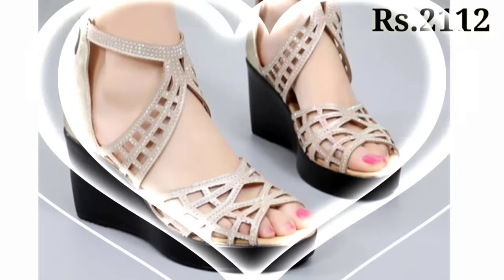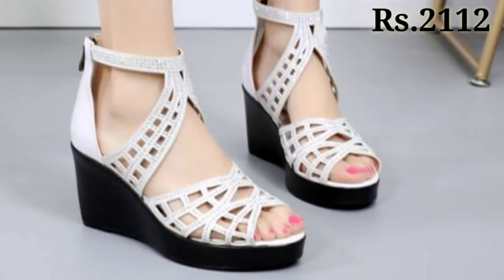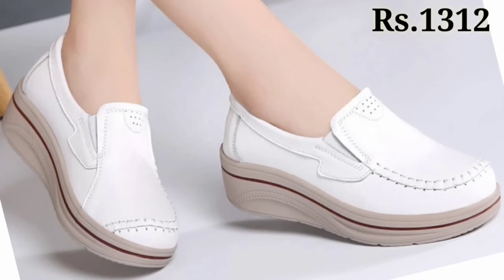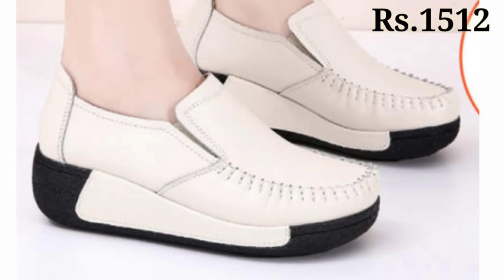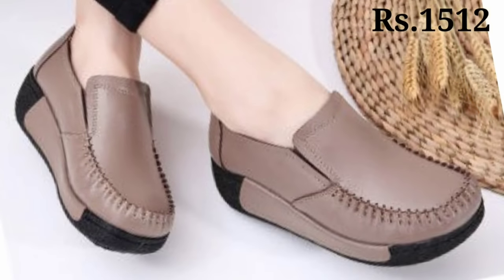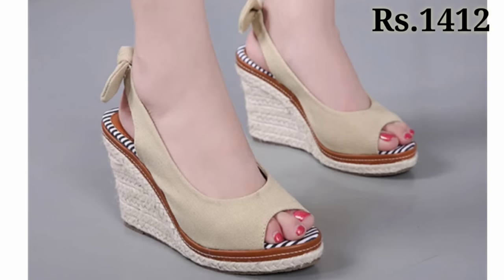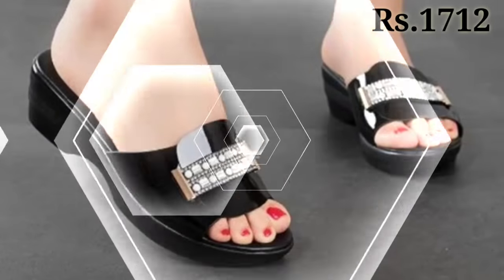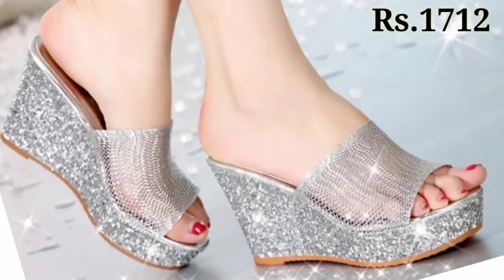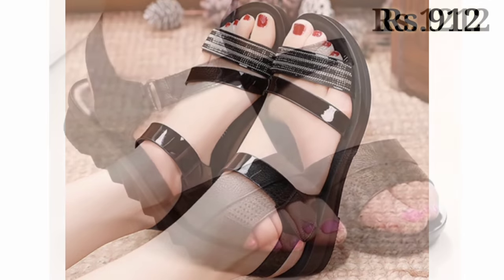Let us know in the comment section which one you are going to buy for yourself. You can see the wedges are also there with a high neck and front open line. These are flexible and comfortable designs that you can easily wear for a long time — seven to eight hours in a day — without any problem. If you are in search of best quality footwear, I recommend you go for these. Check out the description box for the purchase link.